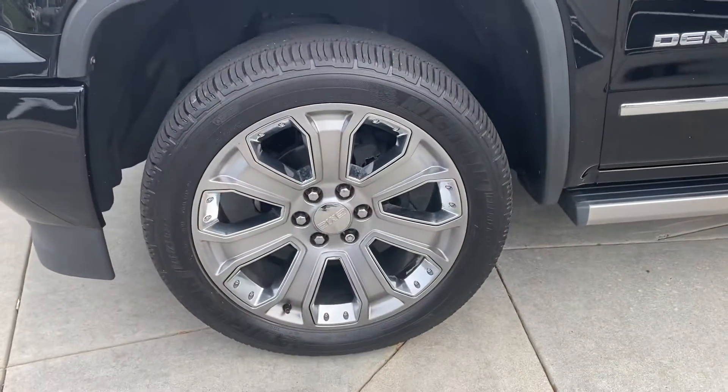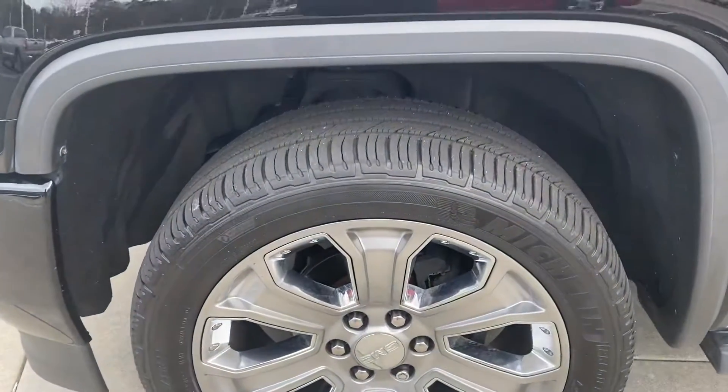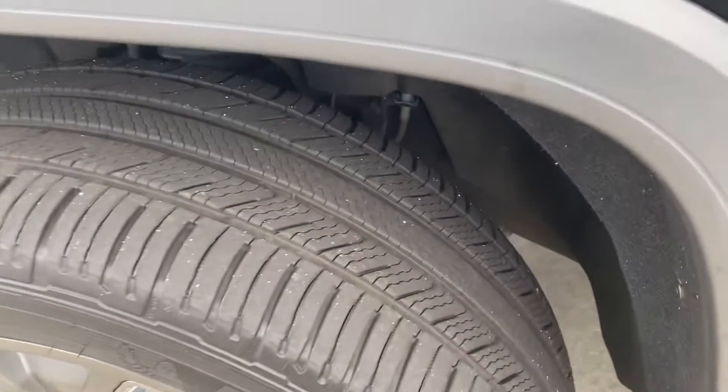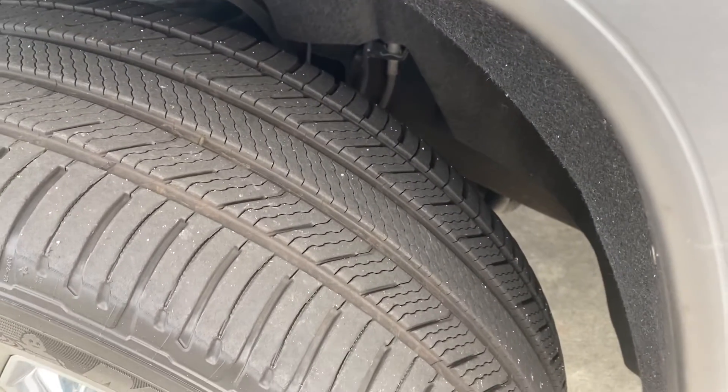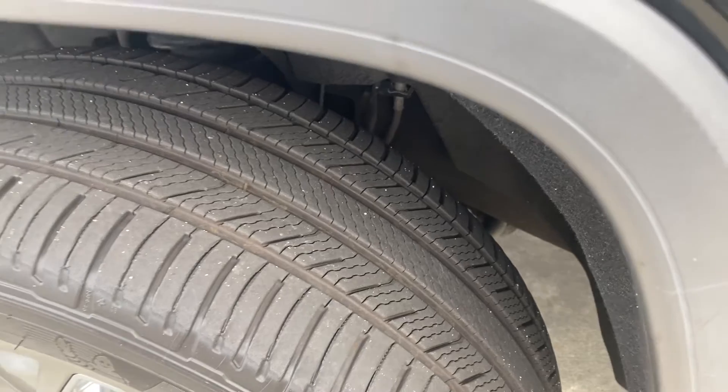It's got the Denali exclusive wheels on it — really great looking wheel, kind of a combination of polish and a little bit of painted. You can see the tires have tons of tread left on them too, so those are in really good shape. You won't have any concerns with those anytime soon.